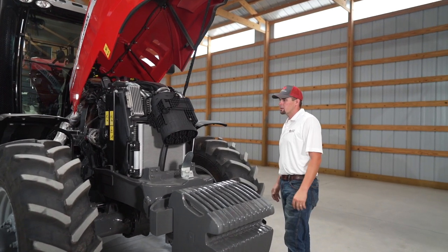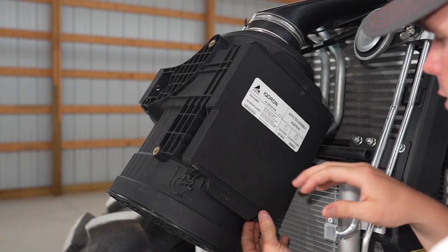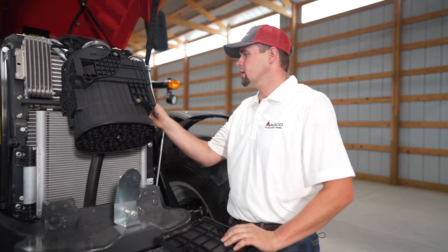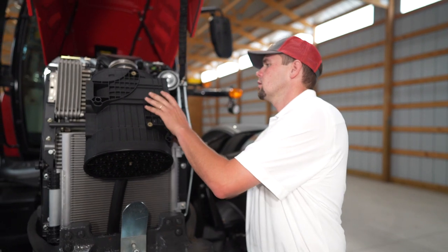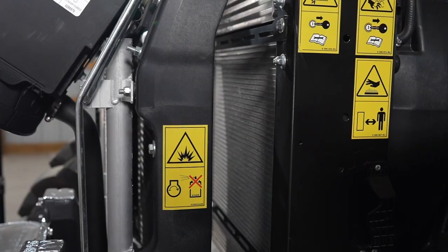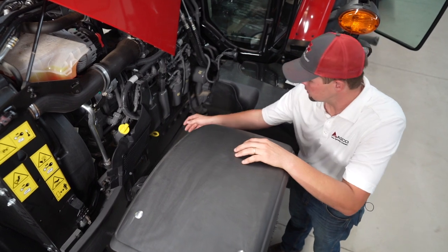The 6.6 liter AGCO power engine features easy service points. The one-piece hood pivots out of the way. We have our air filter here, which can easily be accessed just by popping this cover off. We can simply pop it out and back in depending on our environment and how dusty our area is. The radiator stack on the 7700 S Series offers plenty of room to get an air gun in to service and clean out our radiator from dust and chaff.